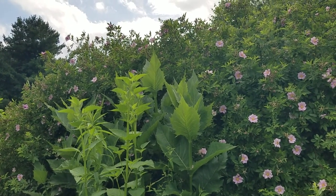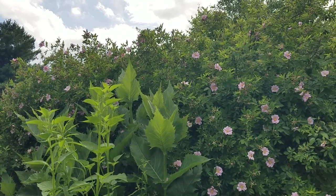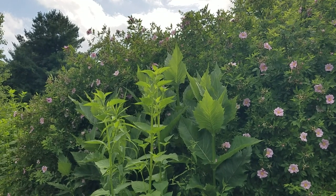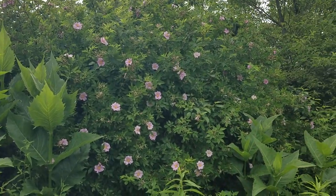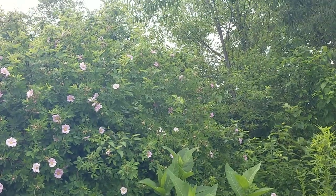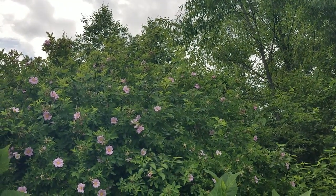Steve and I did plant this. I believe we planted one — we may have planted two next to the frog pond. Obviously they're very happy, and I love it so much when we make a plant very happy.